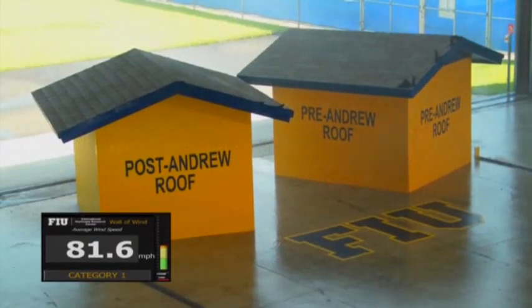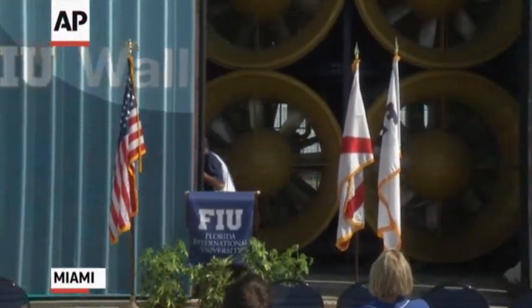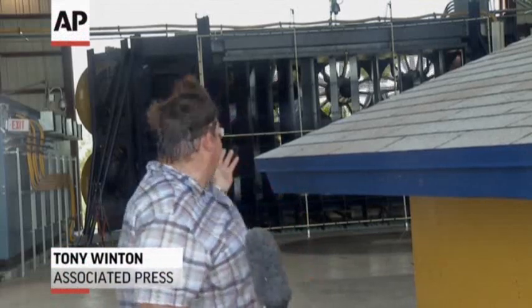On the 20th anniversary of Hurricane Andrew, a new $8 million research facility aimed at making buildings more resistant to devastating storms. A giant bank of fans, each with blades six feet across, is being fired up for initial testing. This wall of wind, one of the most powerful facilities of its kind in the nation, is only running at about 10% power.